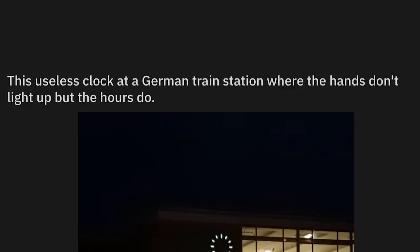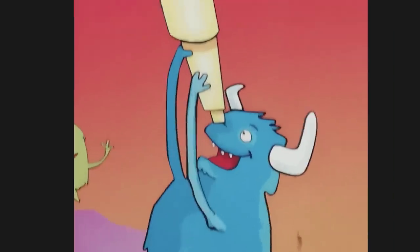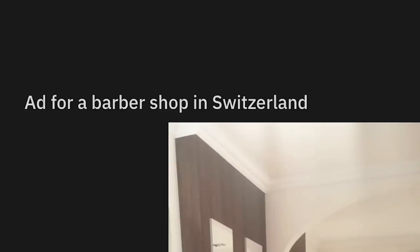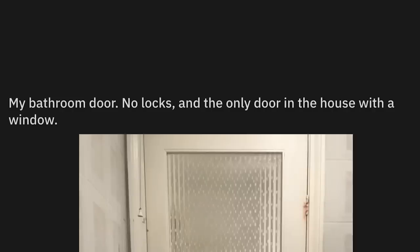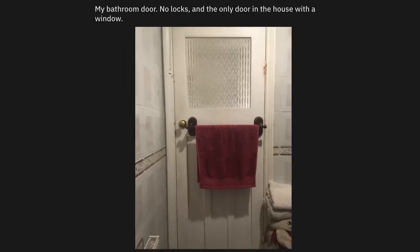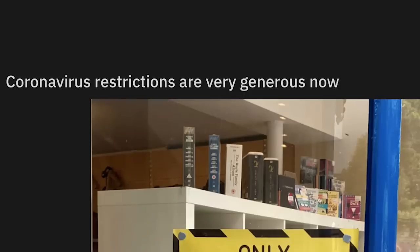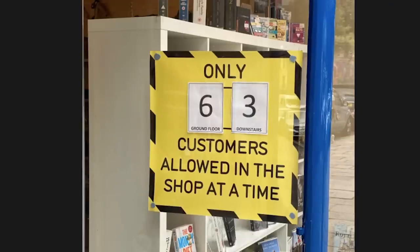This useless clock at a German train station where the hands don't light up but the hours do. What time is it? Yes. You have to open your other eye. This feels like me playing a video game and having someone tell me what I need to do. Ad for a barber shop in Switzerland — what the hell's going on here? My bathroom door doesn't have any locks and is the only door in the house with a window. You don't like giving your roommates a show? You can see into the men's bathroom through the mirror from the outside. Virus restrictions are very generous now — only 63 people allowed inside. Ground floor and down. The average person's definitely going to read that properly.